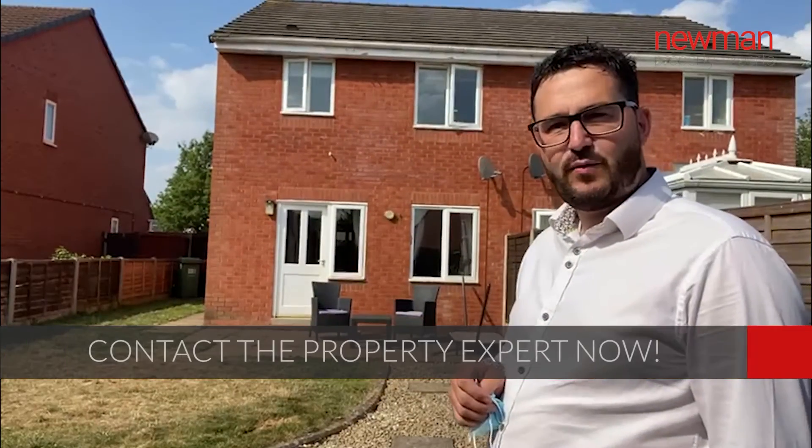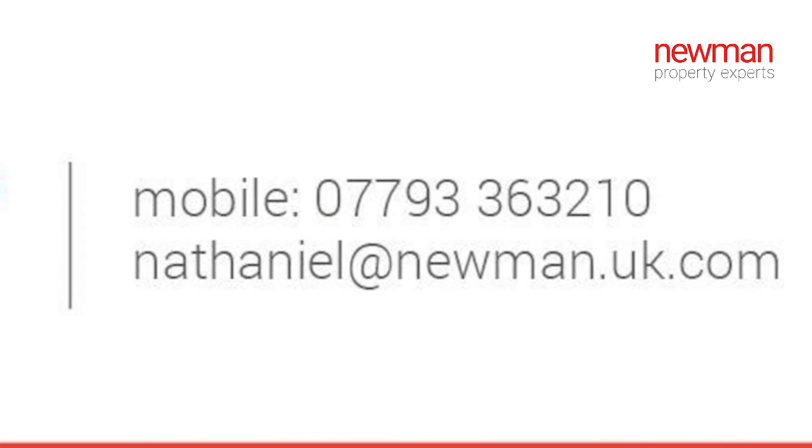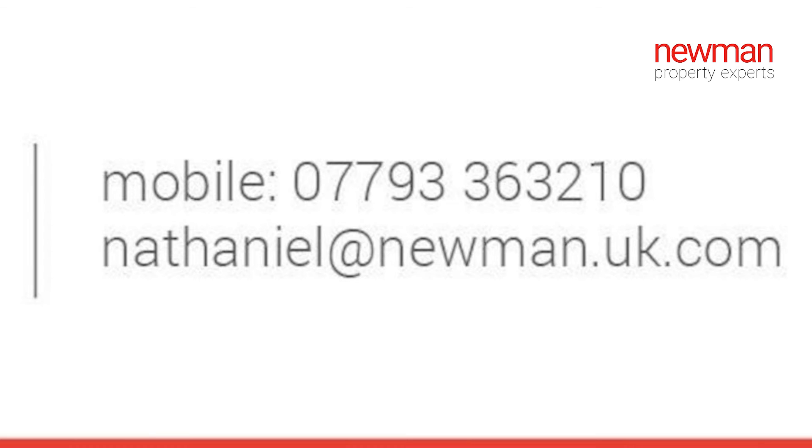If you like what you've seen today, wanted any more information, or wanted to book a viewing, then please contact me on the details that are about to follow. Thanks for watching — we'll see you next time.